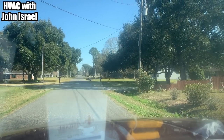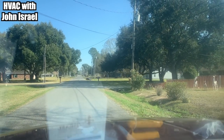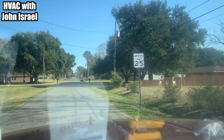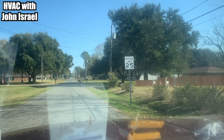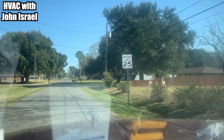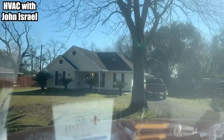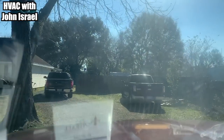Hello gentlemen, we are backing up because I passed up the driveway. We're pulling up at a nice little house here for a no-cooling call on a Saturday morning. It is December the 14th today. Let's see if we find something interesting.